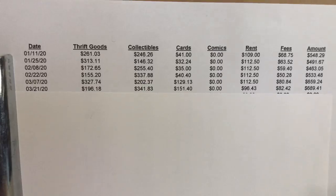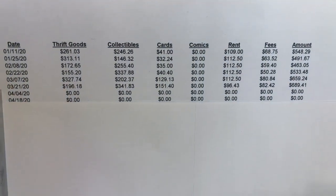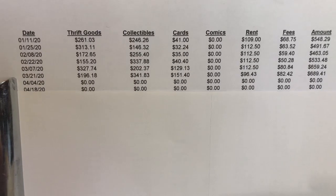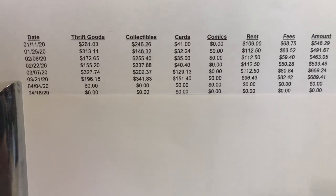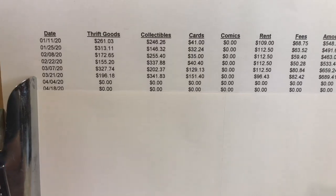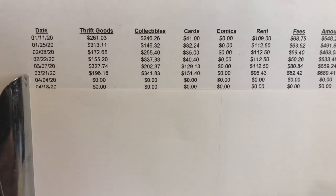Moving on to April — the Brass Armadillo closed down due to what was going on in the world, and we had no sales in April. They didn't charge us any rent, so it was just a complete wash. They did give dealers an opportunity to go in and take out any inventory they wanted, since they didn't know how long things would be shut down. I just left my items in there, hoping they'd be open pretty soon.